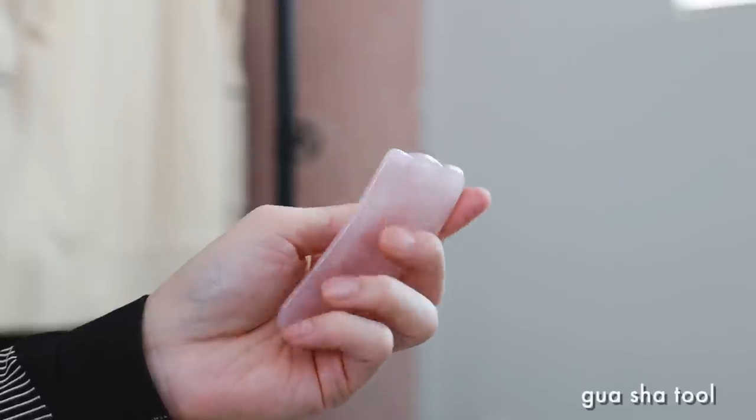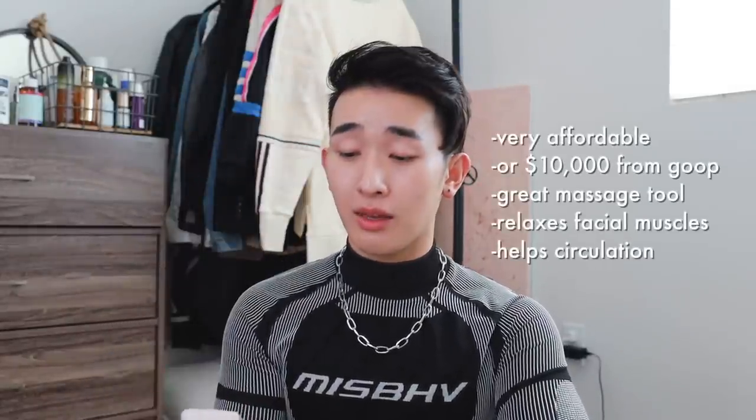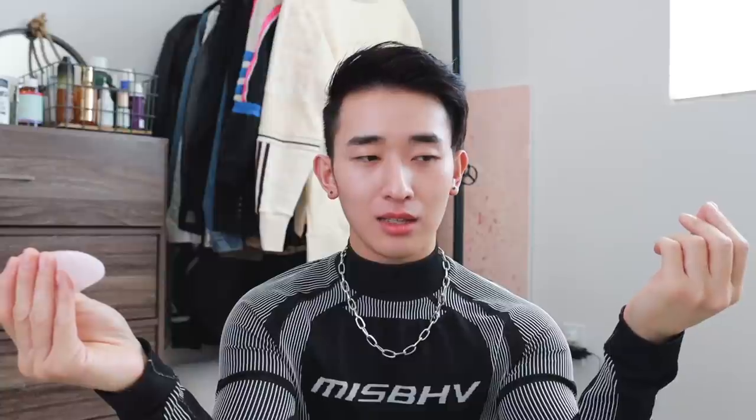Similarly, this is the gua sha tool — you can get this for fairly inexpensive. This one is rose quartz; I'm not sure if it's real or imitation. It is quite cold to the touch. You can get this on Amazon. Goop probably has one for like ten thousand dollars if you want. It's a very good massage tool that contours the face really well. One thing I'll say with gua sha is that traditionally in Chinese medicine they gua sha until you bruise — it's said to clear stagnant blood.